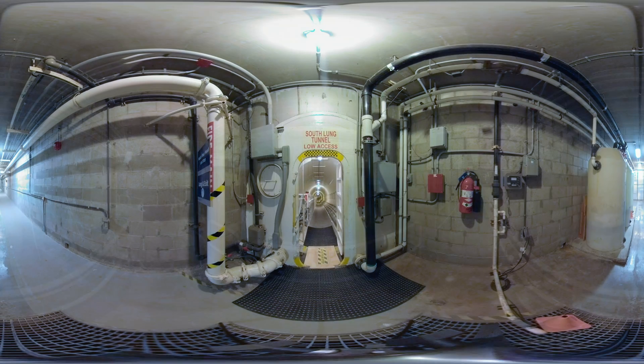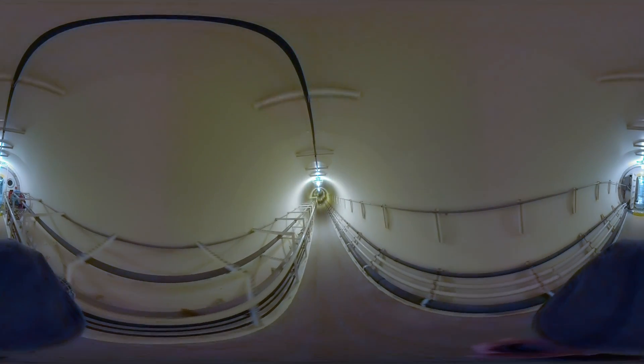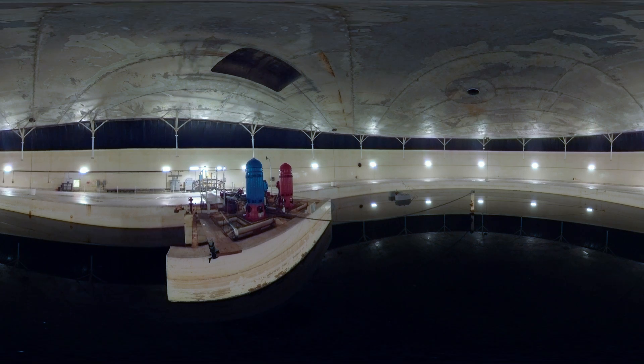This long tunnel leads to one of the most impressive features, called the lung. When Biosphere 2 was a sealed system, the glass structure was in danger of exploding due to pressure buildup, or imploding from loss of pressure.